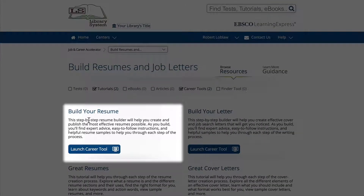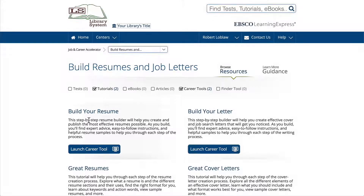It guides you through the process of either creating a new resume from scratch or polishing an existing resume. Click the launch button to get started writing your resume.